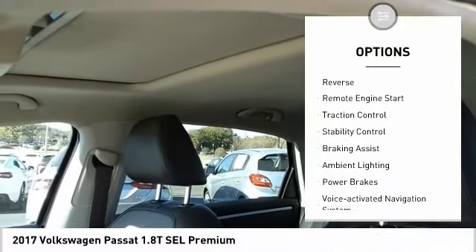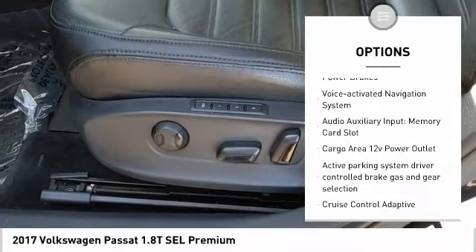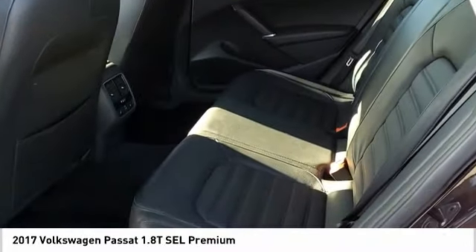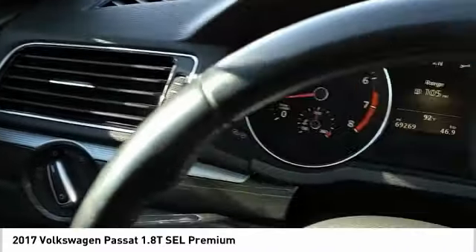Power windows with safety reverse, remote engine start, traction control, stability control, braking assist, ambient lighting, power brakes, voice activated navigation system, audio auxiliary input, memory card slot, cargo area 12 volt power outlet.